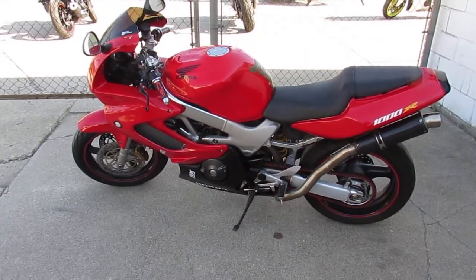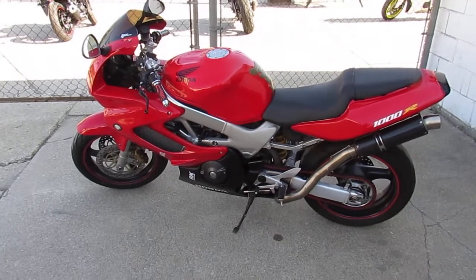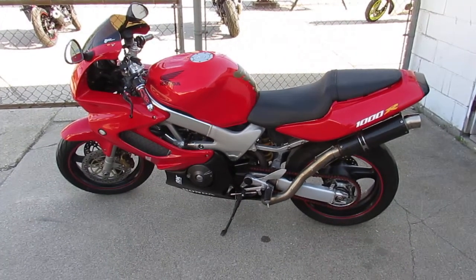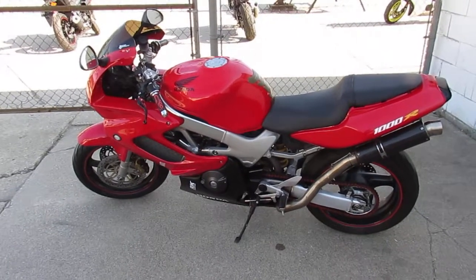Guys, keep an eye on our website — it's ApprovalPowerSports.com. We got over 650 used bikes, over 300 used sport bikes. Guaranteed financing. We can help out with out-of-state financing and assist in nationwide shipping. Call today and you can ride today. It's ApprovalPowerSports.com.